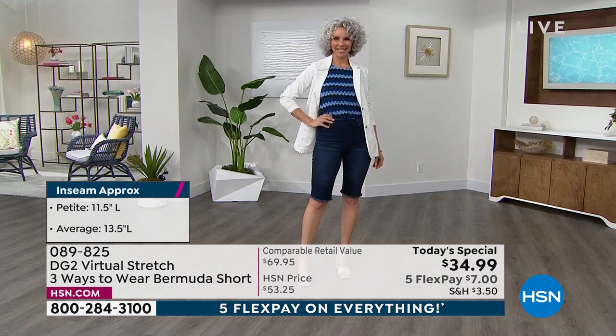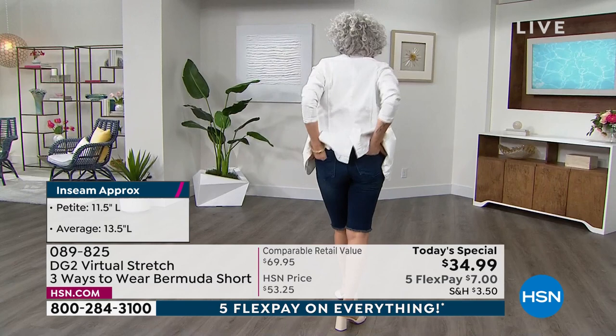Most of our models are very statuesque and tall. If you want the average height — I would say five-four and a half or above — you're going to want that 13 and a half inch inseam. That's the average. And then we've got petite, so if you just want it even a little bit shorter, you can go with the petite.